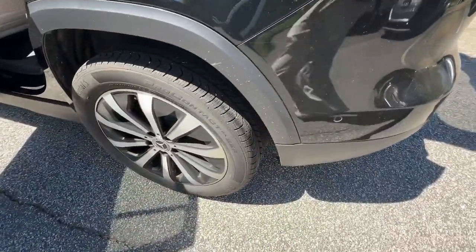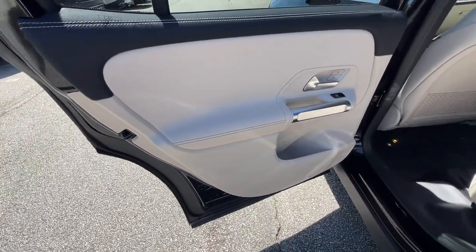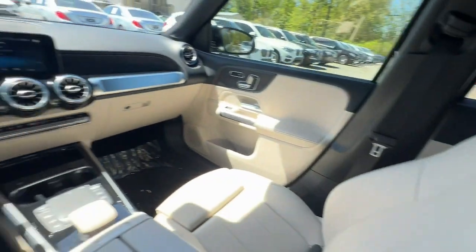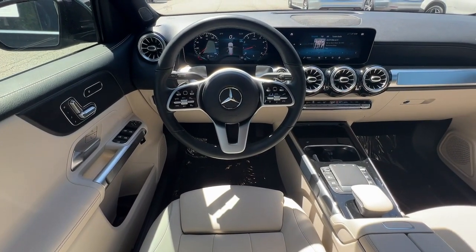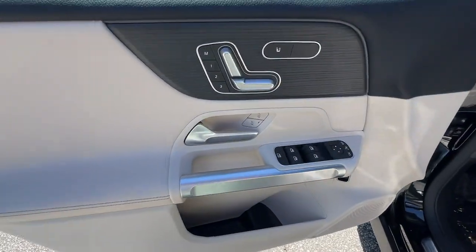These are just some of the great options this vehicle comes with: Apple CarPlay and/or Android Auto, touchscreen infotainment system, panoramic roof, keyless entry, keyless start, power passenger seat, premium sound system, satellite radio, heated mirrors, fog lamps.